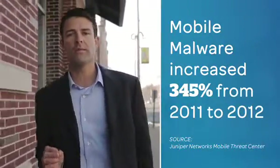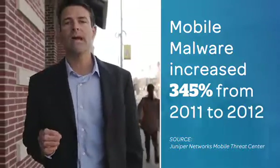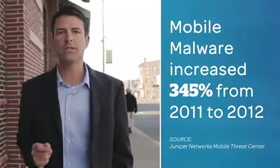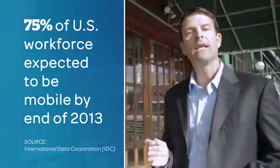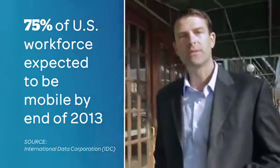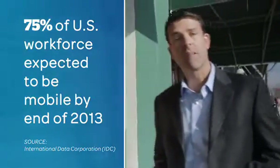At AT&T, we're seeing significant growth in mobile devices, influencing the volume and complexity of security violations impacting businesses of all sizes. AT&T Mobile Security is designed to help simplify and enhance device security requirements by extending security policies from the network through to the mobile device.